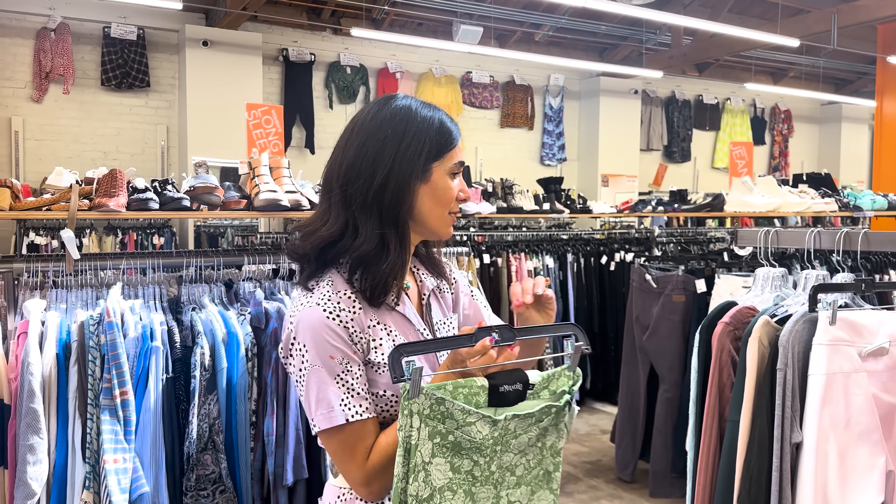Versace always finds me. I usually don't look at the men's jackets, but I spotted this Letterman style jacket — I love the colors, I love that it's an oversized fit. And this is a reminder to shop the whole store, even if it's not a section you would typically shop in. I'm excited to try this on.